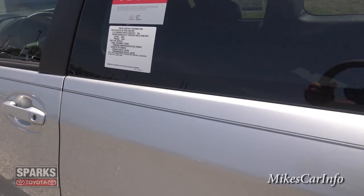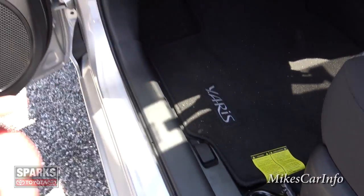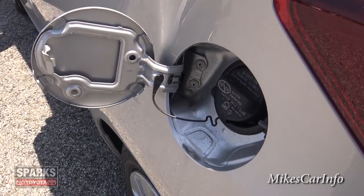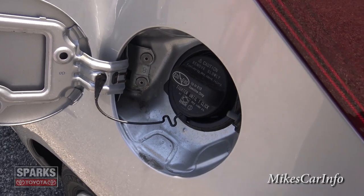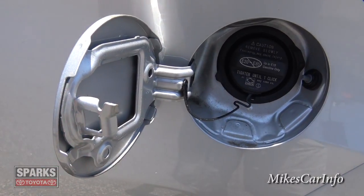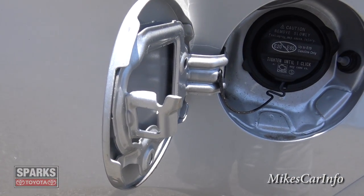The gas door is on the driver's side, which is always convenient and my preference. Inside, there's a regular removable fuel cap that is tethered by a string, and it has a little spot for the string to hang on so when you remove the cap you don't have to let it hang down and scratch your paint. Just got to remember to use it.